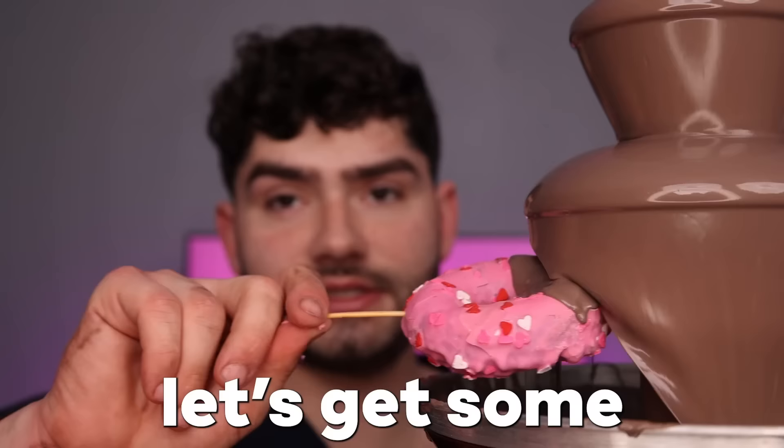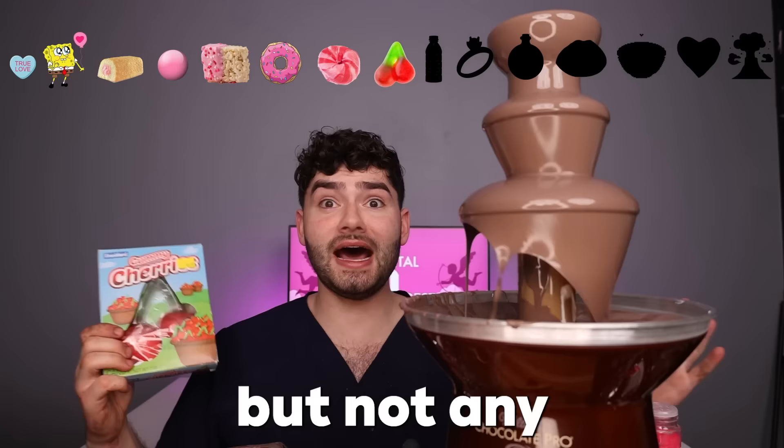Pink love donut. They look like they're out of the Simpsons. Hot pink donut — let's get some chocolate glaze all over it. From pink to chocolate donut. An everything bagel — oh, a gummy everything bagel. It's a heart-shaped bagel sandwich, half dipped in chocolate.